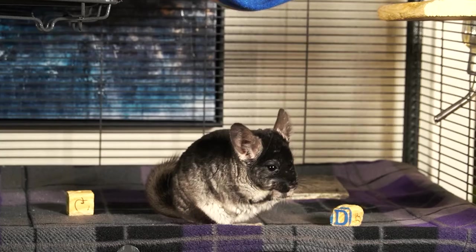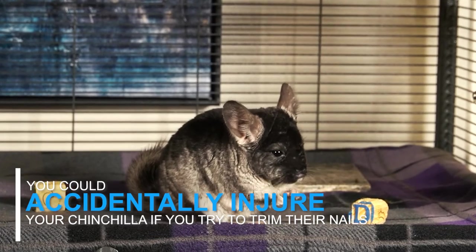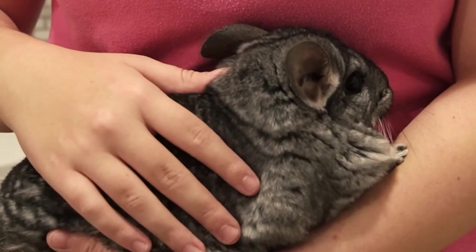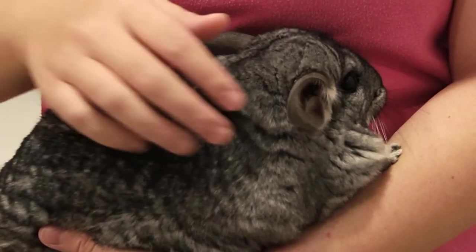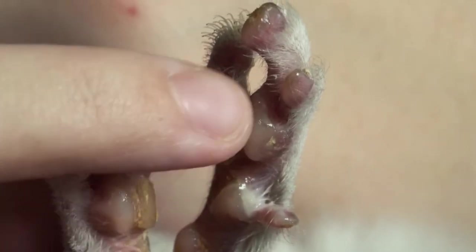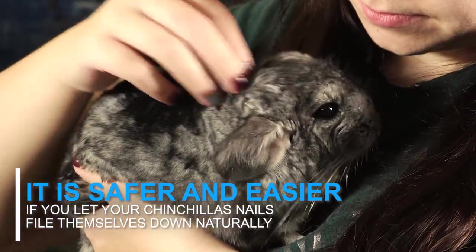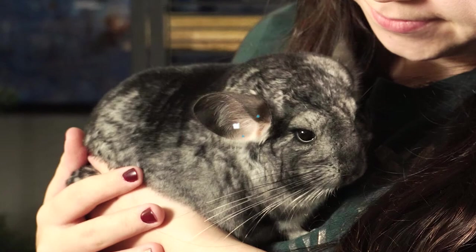It's best if you don't try to trim your chinchilla's nails because you can accidentally injure them when trying to hold them. And since their nails are so hard to see, you can also accidentally clip your chinchilla's toe instead of just their nail. It's a lot safer for your chinchilla and easier for you if you let your chinchilla's nails file themselves down naturally.